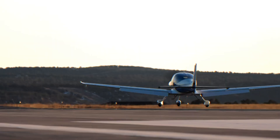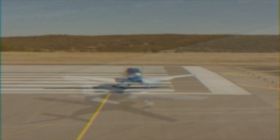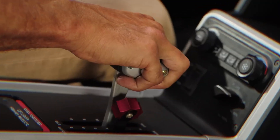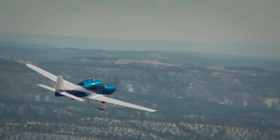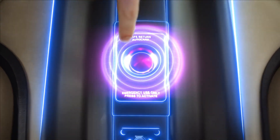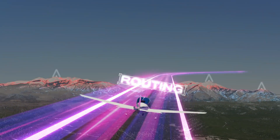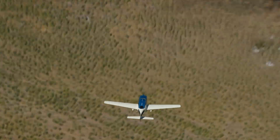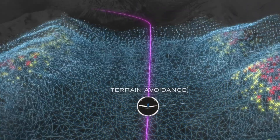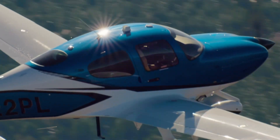Inside, the SR G7 Plus sets a new standard for comfort with a redesigned cabin that includes upgraded materials, versatile seating, powered headset ports, and USB-C charging throughout. Powered by a 315-horsepower turbocharged engine, the SR22T variant delivers impressive performance, cruising at 213 knots with a range of over 1,000 nautical miles. Whether for business or personal use, this aircraft is not just about getting from point A to B — it's about reimagining what flight can be.